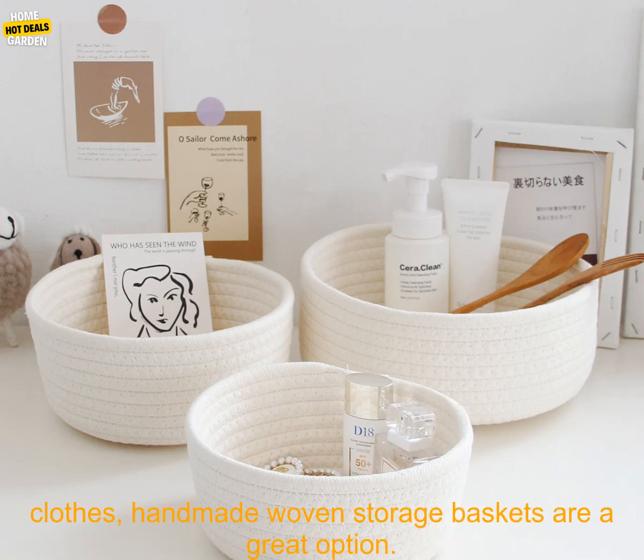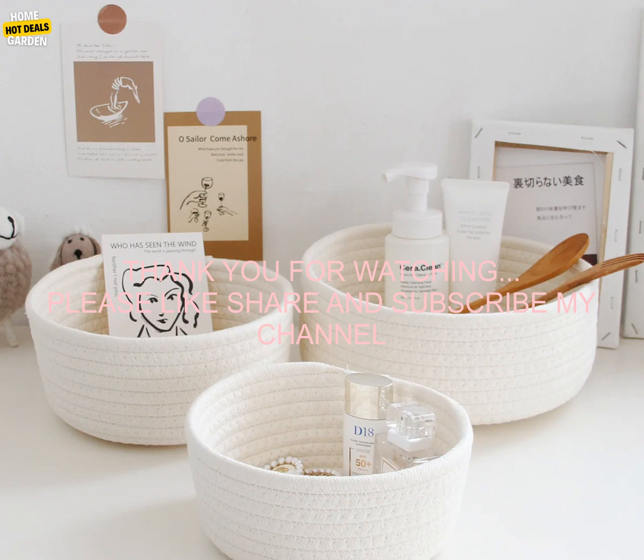Conclusion: Handmade woven storage baskets are a stylish and functional way to add storage to your home. They're perfect for storing toys, clothes, blankets, and other items. Whether you're looking for a new way to organize your child's toys or need a place to store your clothes, handmade woven storage baskets are a great option.